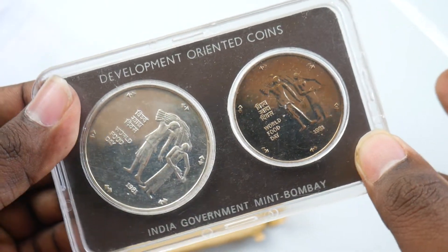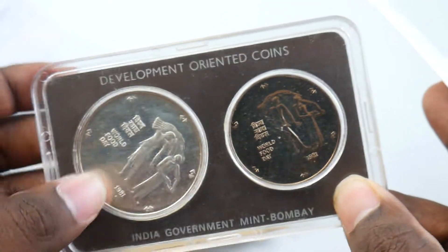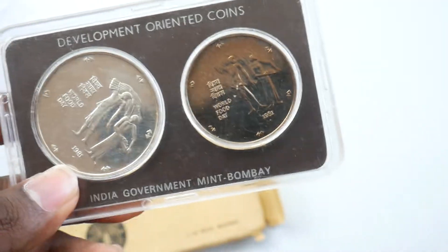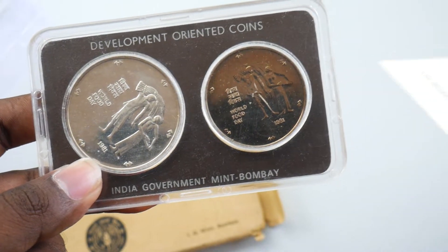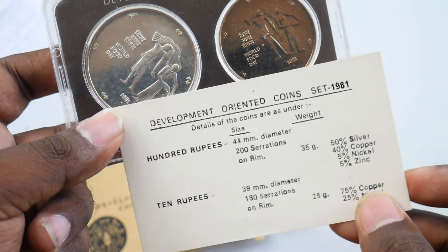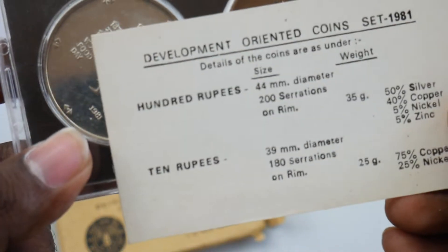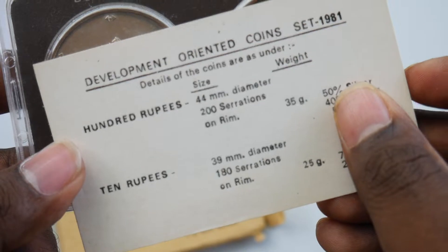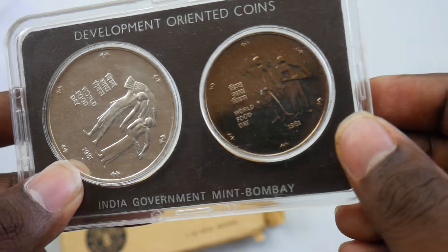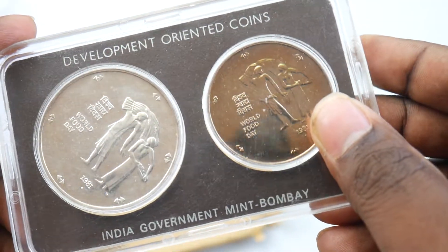This is really good for collectors out there. Currently this is available in stock at banknotecoinstamp.com — we have a whole lot of commodity coins like this listed on the website, so you can check over there and buy these beautiful coin sets.